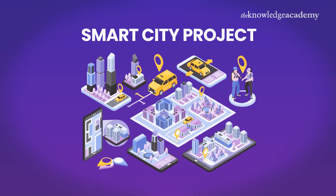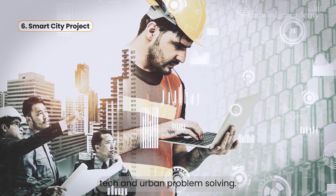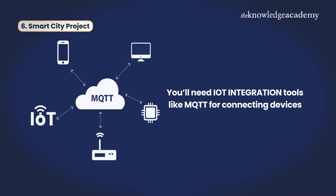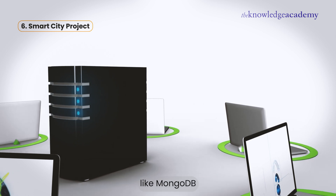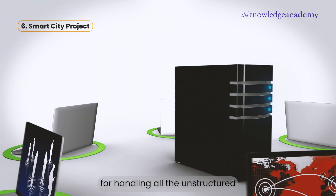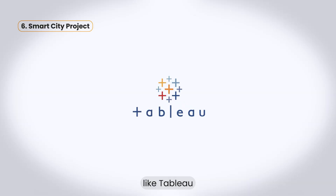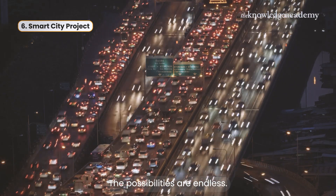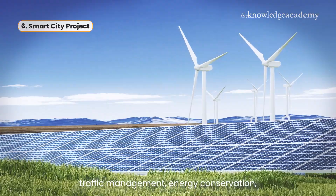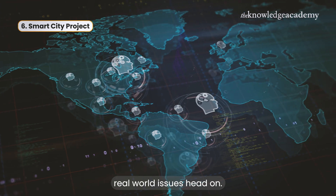Number six is the Smart City Project. This one's super interesting because it combines tech and urban problem-solving. To pull this off, you'll need IoT integration tools like MQTT for connecting devices, Spring Boot for building the back-end, and NoSQL databases like MongoDB for handling all the unstructured data from sensors. Use data visualization tools like Tableau or D3.js to create dashboards. The possibilities are endless: smart traffic management, energy conservation, waste management solutions. You'll be tackling real-world issues head-on.